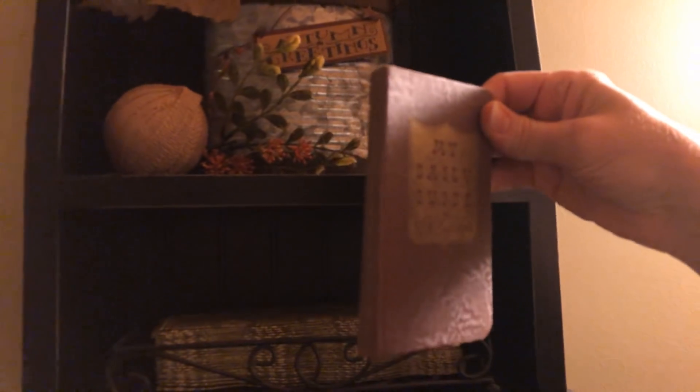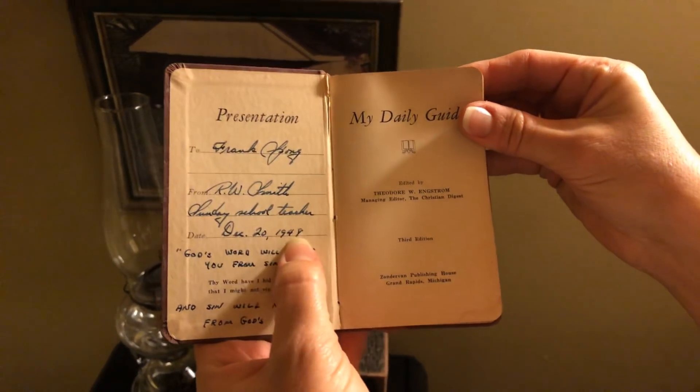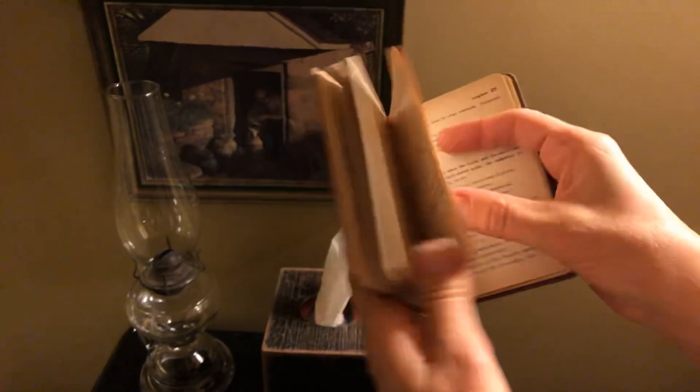There's some more stuff back here — a little shelf behind the toilet. This is one of my favorite things right here. See this little book? It says 'My Daily Guide.' This was your pop-pop's from 1949. It gives him a little prayer and a little verse for each day. Isn't that cool? So cute.